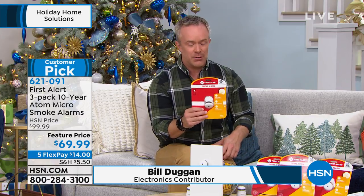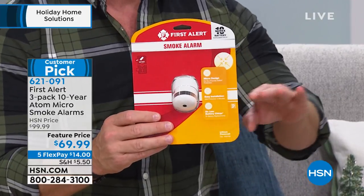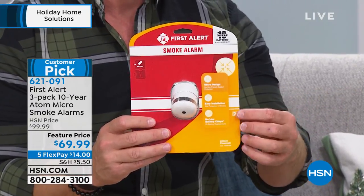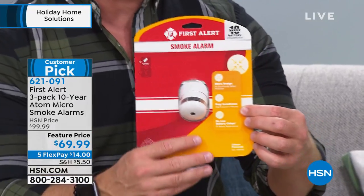First Alert, again a huge leader, has done all the research and has given us an alarm that we all can hear, because it's not just one loud monotone signal — it has a sweeping tone to it. They've given us a 10-year battery life, so for 10 years I'm not getting up and down on the ladder, not having to worry about that chirping which happens always in the middle of the night.